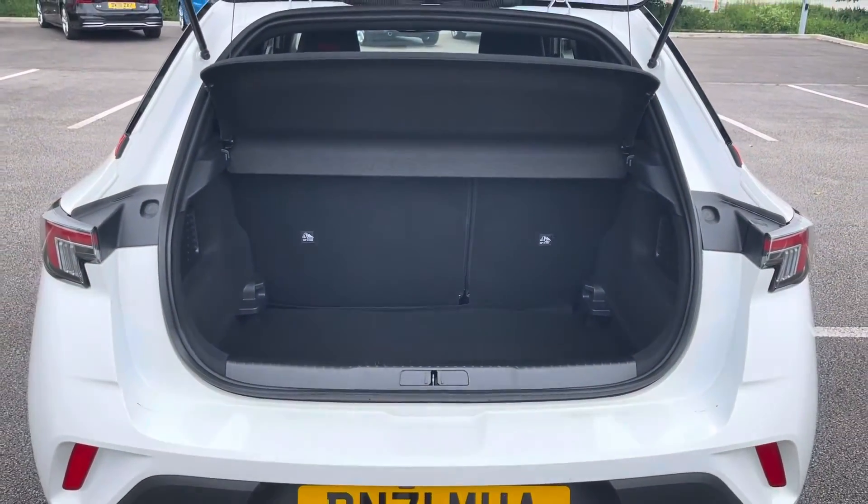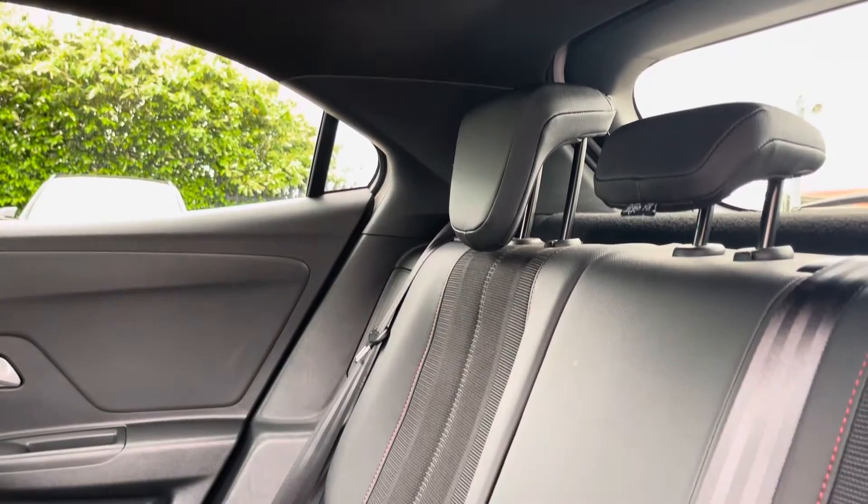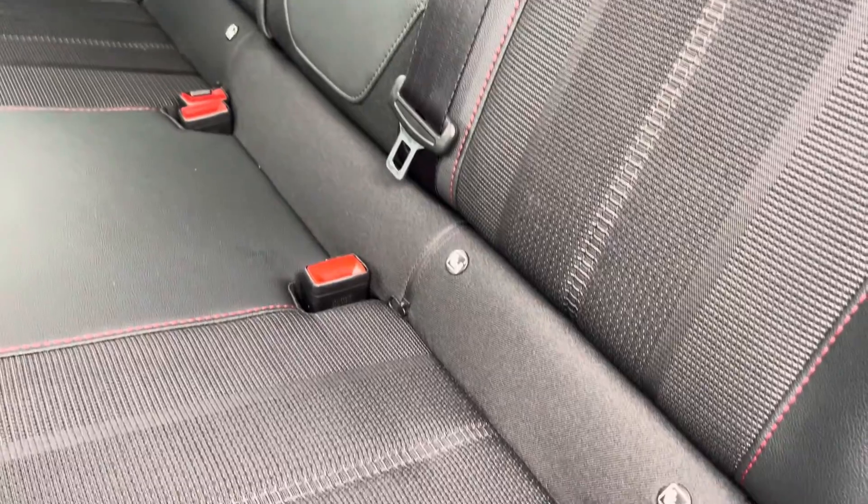Moving inside the car now and into the rear seats themselves, they're finished in a part leather upholstery. We have seating for three people here with both end seats including ISOFIX child seat preparation if you require this.